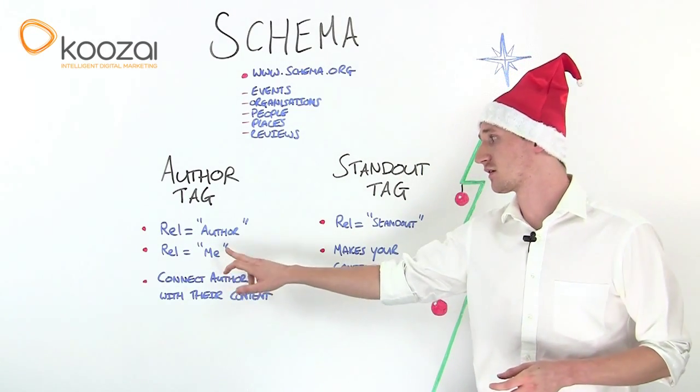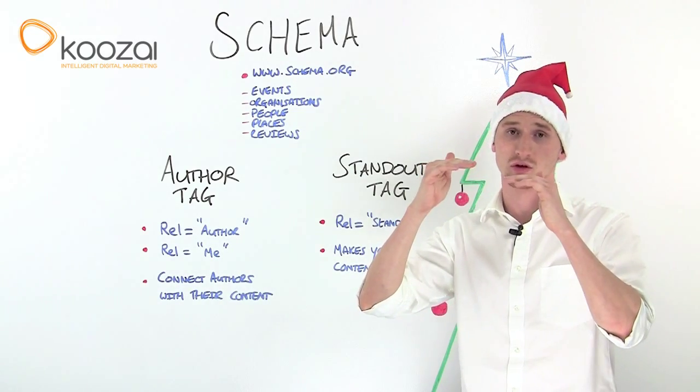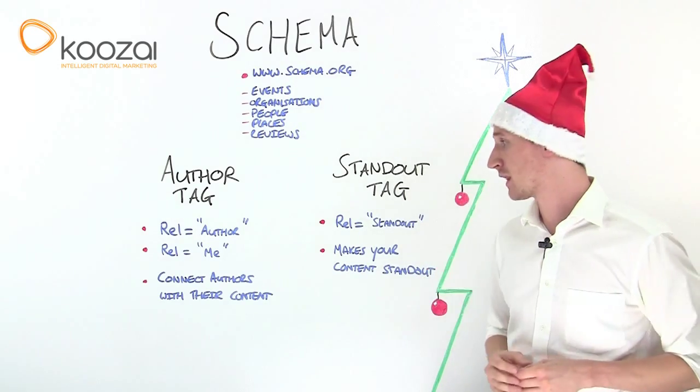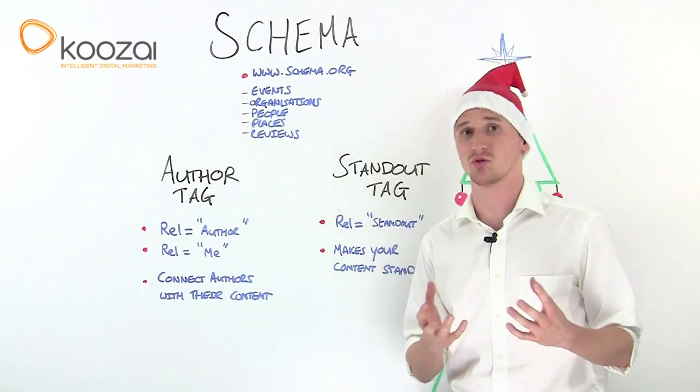Another great feature of it is the rel me tag. This is a way that you can have your Google profile come up within the Google search engine results, and it's a great way of connecting you with your audiences and engaging with your readers.